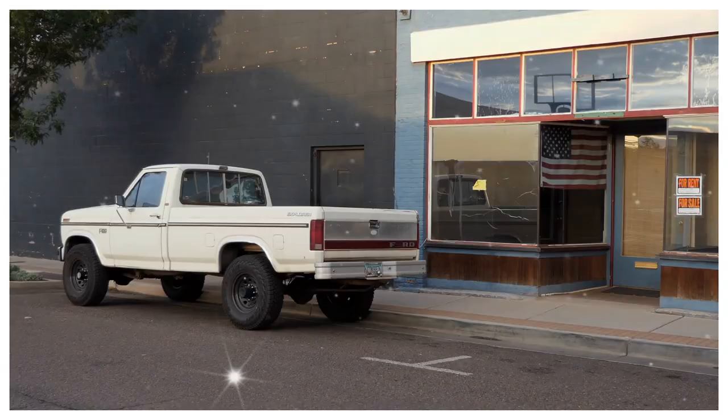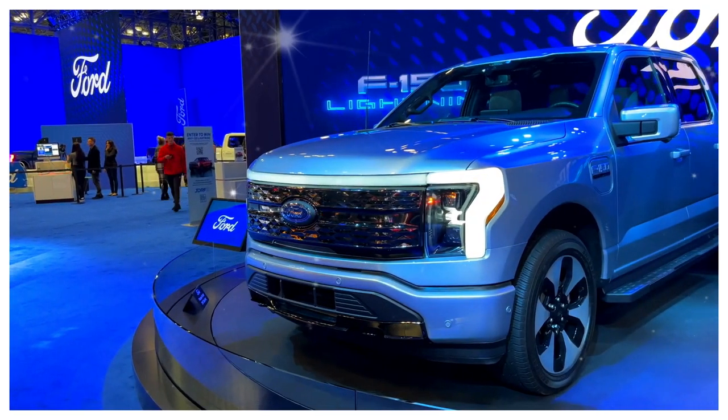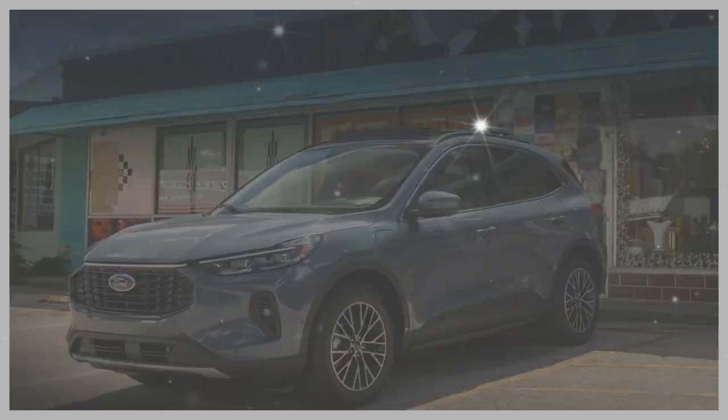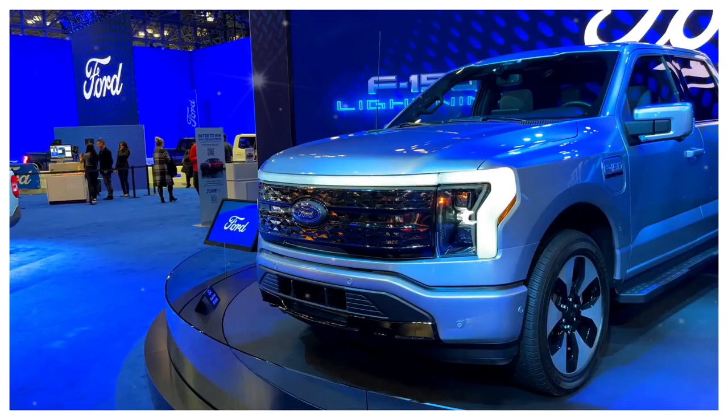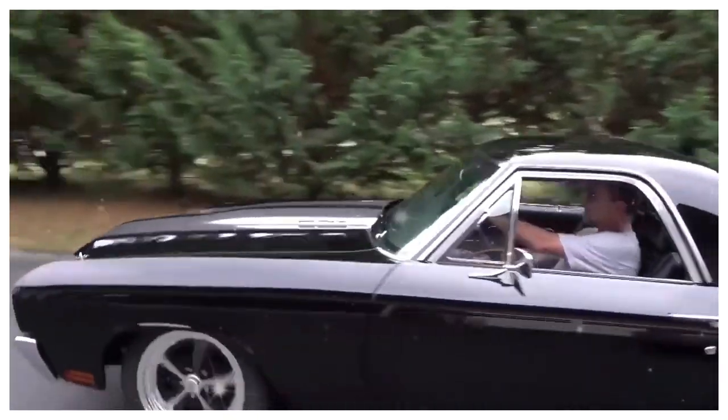This vehicle is set to redefine the coupe pickup concept, delivering practicality and style in one impressive package. It is built on a reliable platform called C2, which is used in other compact models like the Escape, Focus, Maverick, and Bronco Sport. This platform provides a solid foundation for the Ranchero's design.